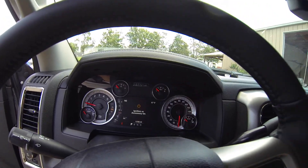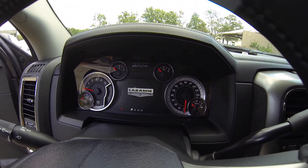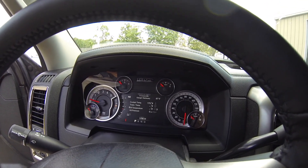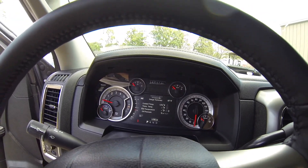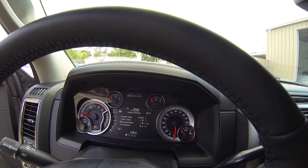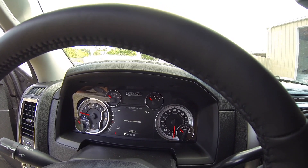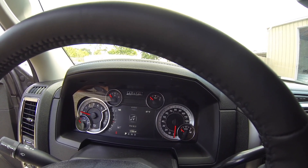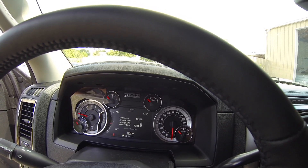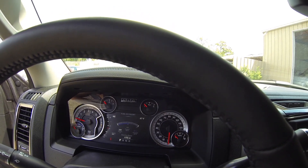The cluster up here is very nice as well. It shows you all your vehicle information — trans temp, coolant temp, oil temperature, oil pressure. You can fully customize it to show whatever you want. Speedometer, audio info, trailer distance, economy — I'm averaging about 17 to 18 miles per gallon.